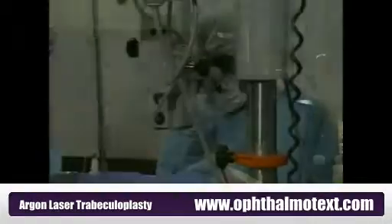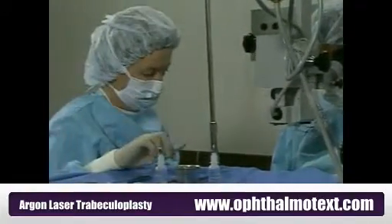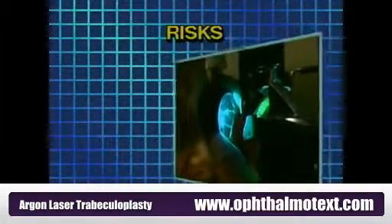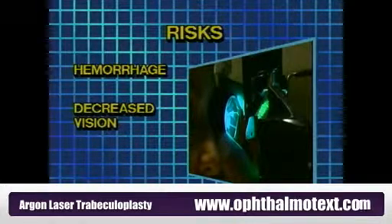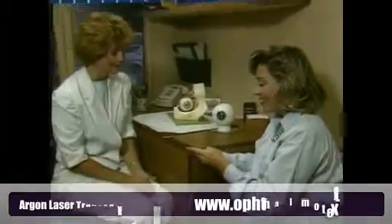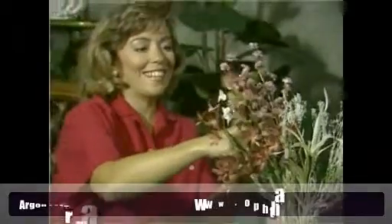Having a laser treatment may significantly reduce the need for additional surgery, although some patients with glaucoma may ultimately require traditional filtration surgery. Any type of medical treatment does have some risks, but the risks associated with laser treatment are considered less common than those of traditional filtration surgery. Some of these risks include hemorrhage, decreased vision, and lack of effectiveness. If you would like additional information on risks associated with this procedure, please be sure to ask. Argon laser trabeculoplasty is an encouraging treatment, and very often removes the serious threat of vision loss from chronic glaucoma.